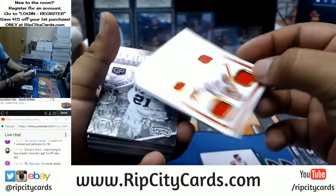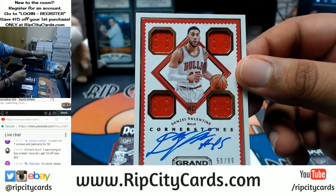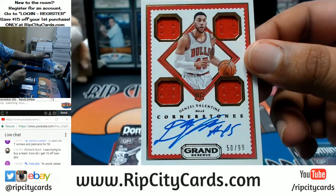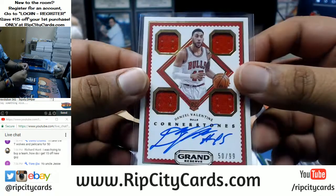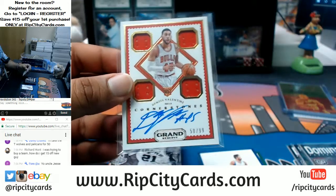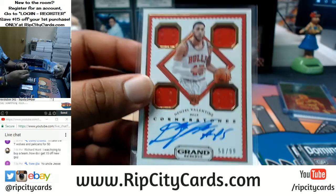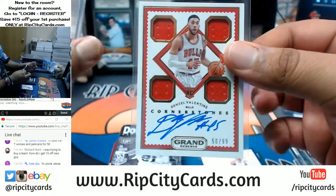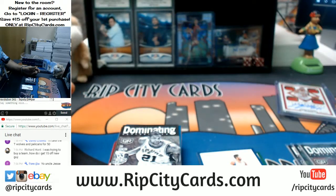We have an autograph with some patches on it — on-card — for Denzel Valentine, that's a rookie auto for the Bulls. This might be a good card in the future; you've got to give these basketball players time to develop. Denzel Valentine's not a bad player — Bulls are sneaky decent, watch out for the boys.